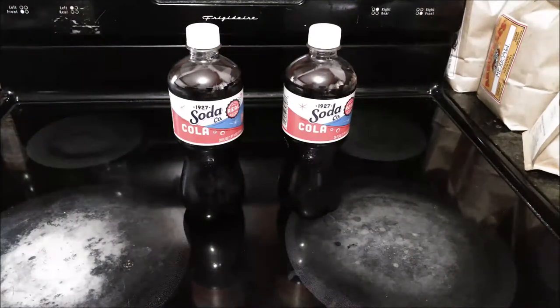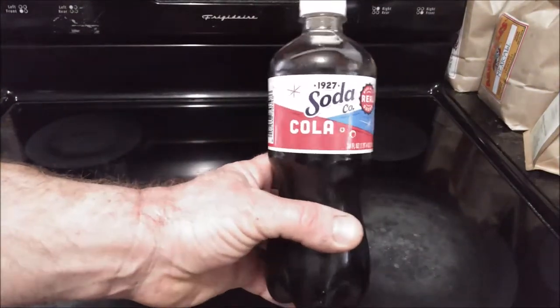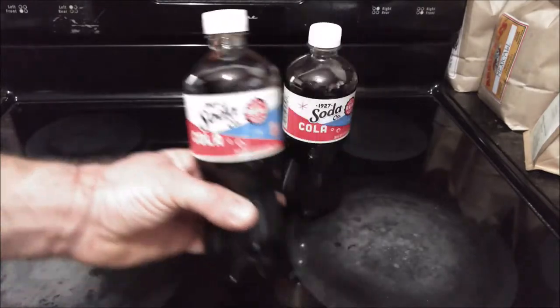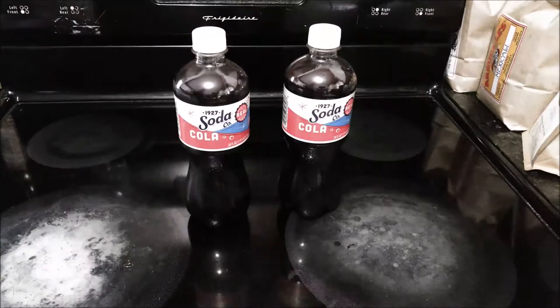Hi, welcome back to the stovetop. Today I'm going to be shooting some videos for my channels, and before I get started I could really use a little bit of an energy boost, so I decided to have something with some caffeine in it. Recently I was at a 7-Eleven store and I found this — the 1927 Soda Company Cola. I've never seen this before; I guess it might be because I don't normally go to 7-Eleven. I typically just go to my local Speedway gas station, so I decided to pick it up and try it out.